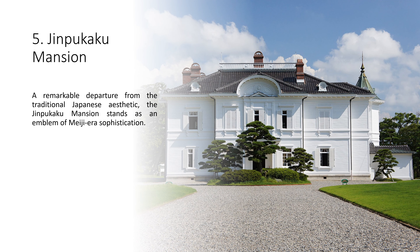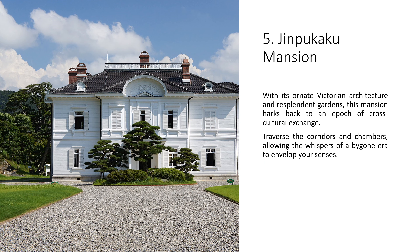5. Jinpukaku Mansion. A remarkable departure from the traditional Japanese aesthetic, the Jinpukaku Mansion stands as an emblem of Meiji era sophistication. With its ornate Victorian architecture and resplendent gardens, this mansion harks back to an epoch of cross-cultural exchange. Traverse the corridors and chambers, allowing the whispers of a bygone era to envelop your senses.